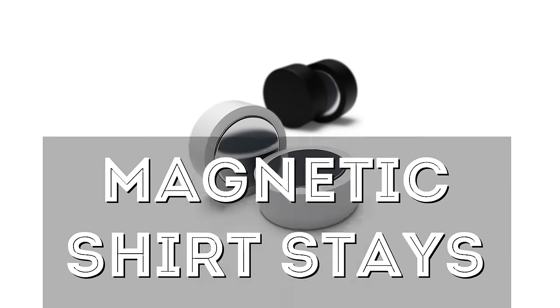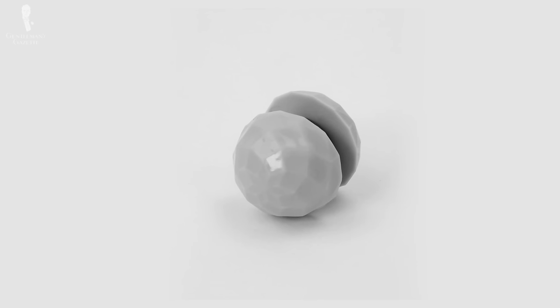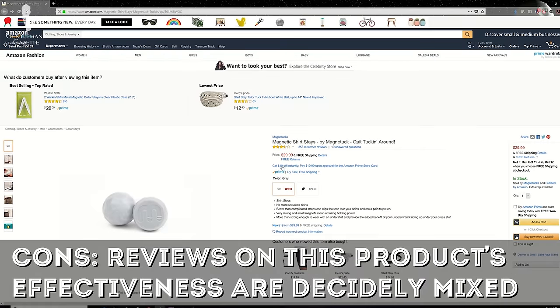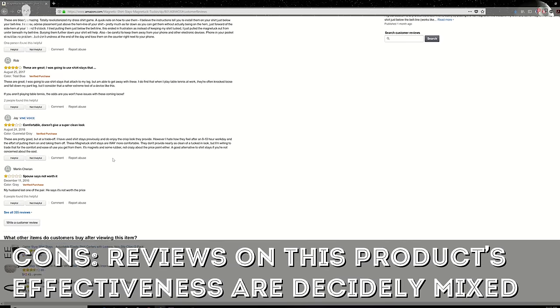Finally, as with collar stays, various companies have experimented with magnetic shirt stay styles too. In recent years, rubberized plastic hemispheres with magnetic backings have been sold as a revolutionary new style of shirt stay technology. While we here at the Gentleman's Gazette don't have any personal first-hand experience with this style of shirt stays, reviews from other people in the menswear community have been decidedly mixed as to their effectiveness.